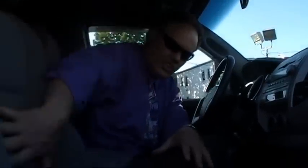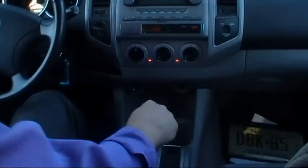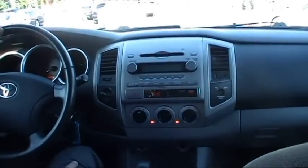First off, look at the velour seats. The gray velour seats are immaculate — no rips, no tears. It's a non-smoker's truck. There's no strange odor, no smell. It's just a really clean truck. We've got our automatic transmission right here. Everything's very user-friendly and ergonomically very appealing in this truck.